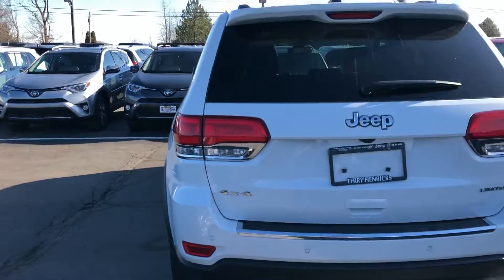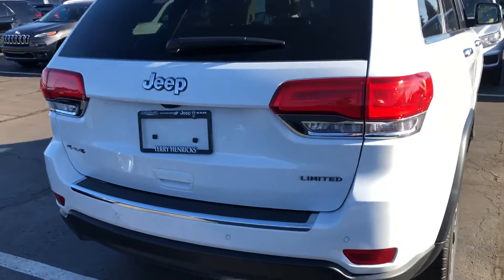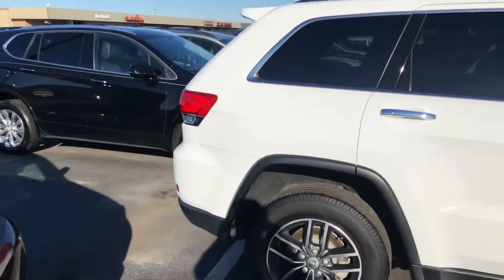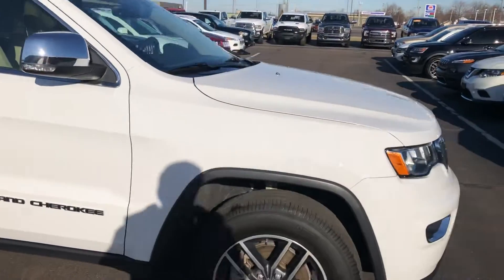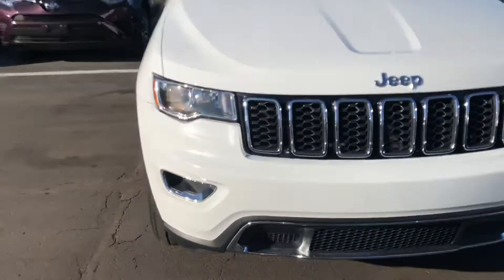Here is the back — got your parking sensors, very clean, beautiful looking vehicle. Very sharp. No parking sensors on the front.